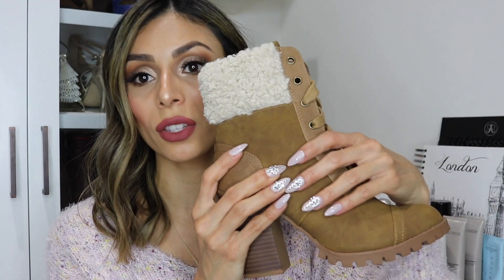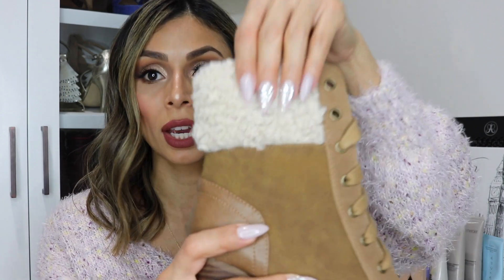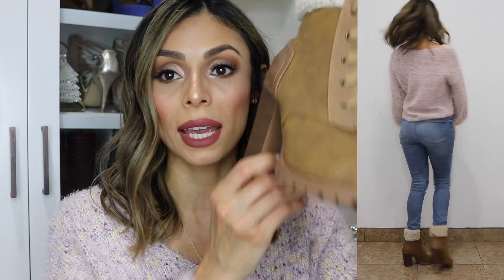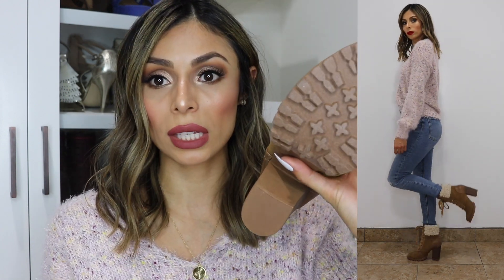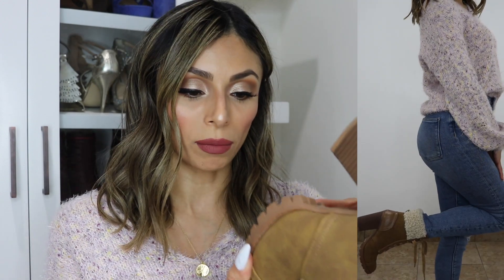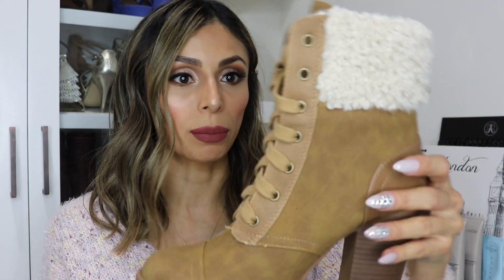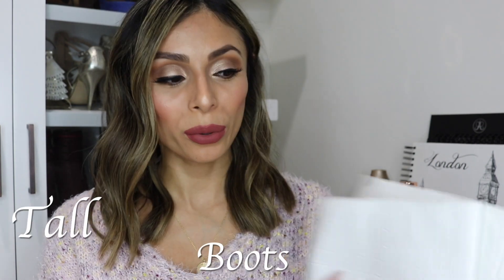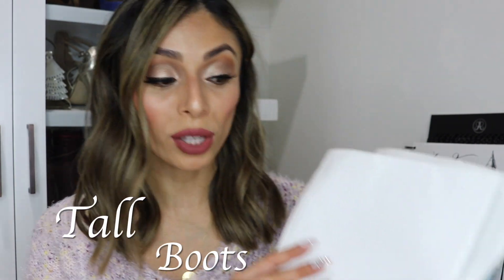These next booties are a lot more casual, from Shudasso. I love the fabric — it's almost like a faux suede, super soft to the touch, and they have a sherpa material on the top which looks really nice for fall and winter. The heel is on the thicker side and the sole is pretty thick, making them really comfortable. I've only worn them once so they're practically brand new. Super affordable from Shudasso — I think this style is super cute.